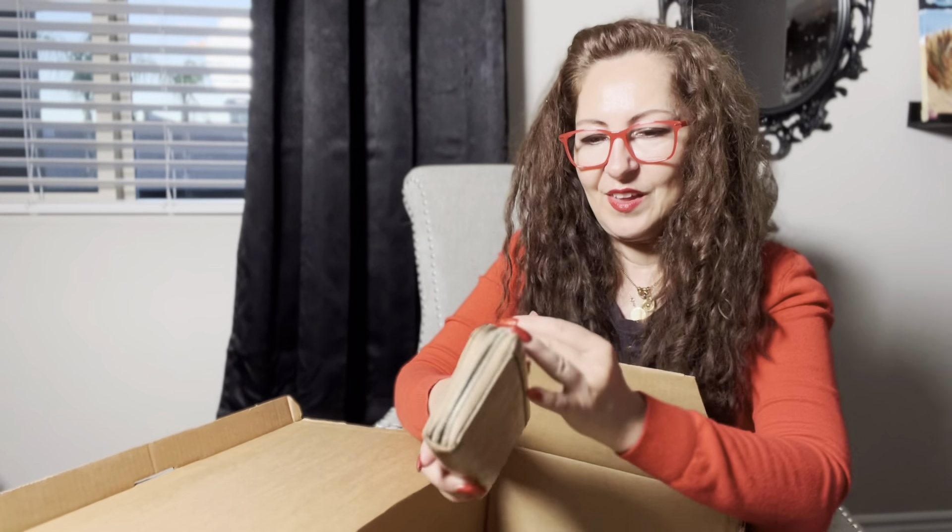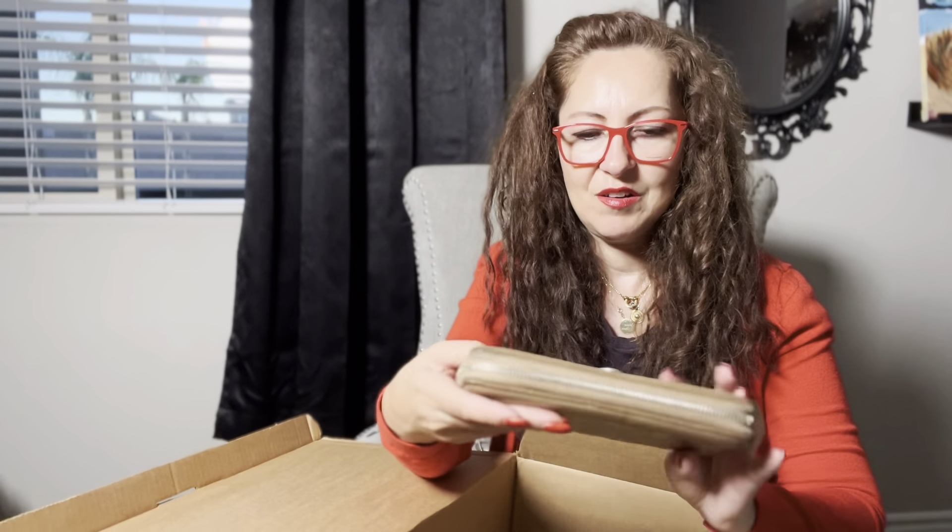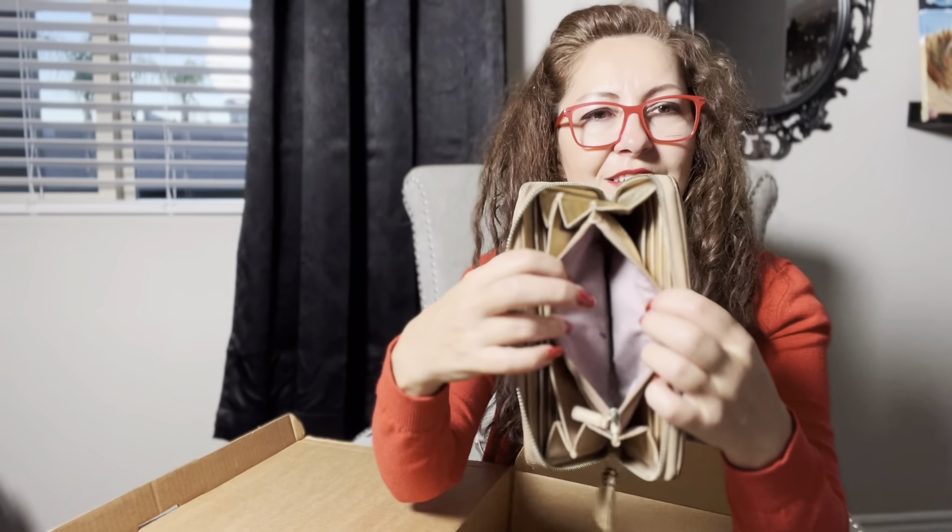Then we have a Coach wallet — no money in it unfortunately. It says Coach on the inside; it doesn't have the creed like the bags, but I guess because it's a wallet. It is a muted gold color, has some signs of wear on the exterior but nothing too bad. I will post this in my closet — I think I could get around $25 for it. It's in very good condition, slightly muted gold with a bit of a shine. The inside is clean, though not so clean in the coin compartment.